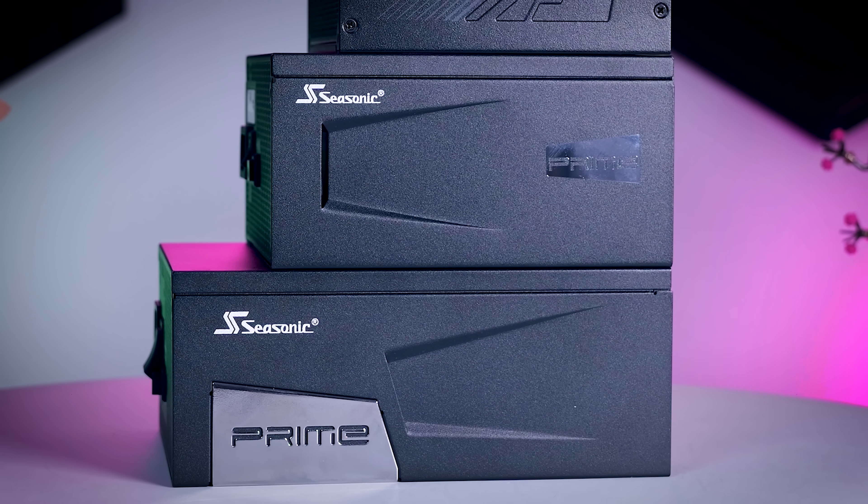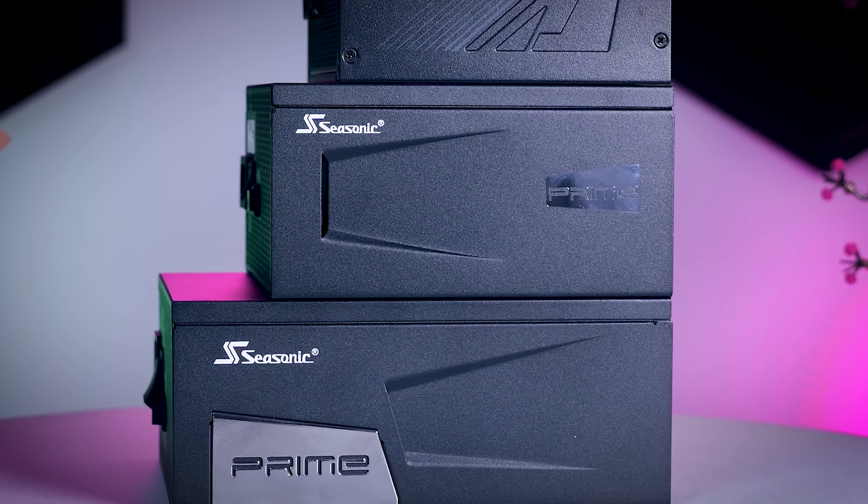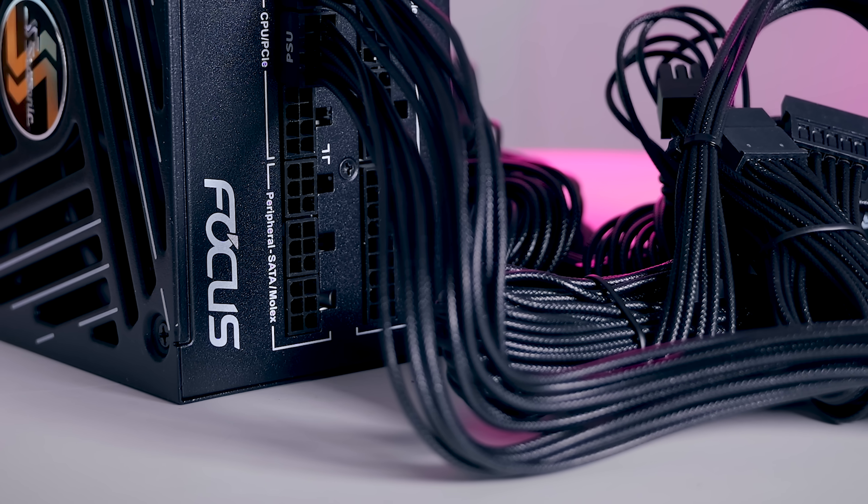My final advice is not to get too distracted by marketing fluff. Newcomers to the PSU market tend to throw a lot of terms into their marketing about heatsinks, cap quality, fan bearings, and so on. But those things mean very little on their own. More heatsinks and a new design fan do not mean that the end product will be good.